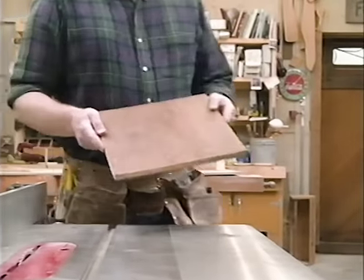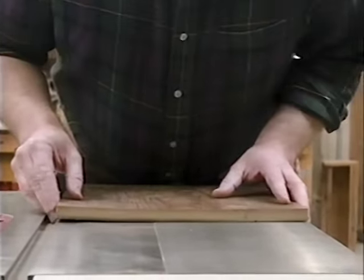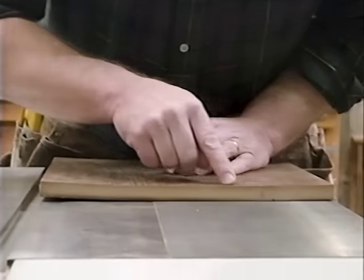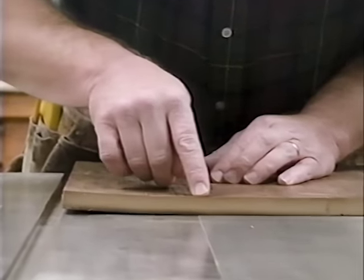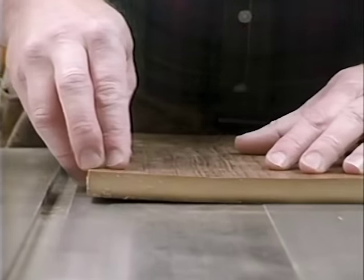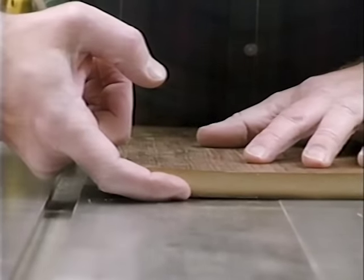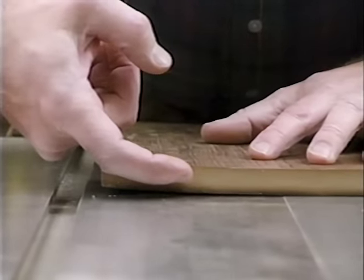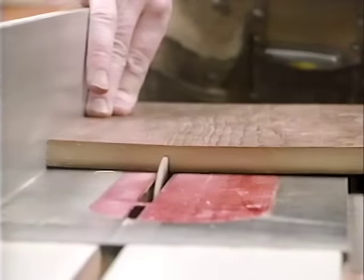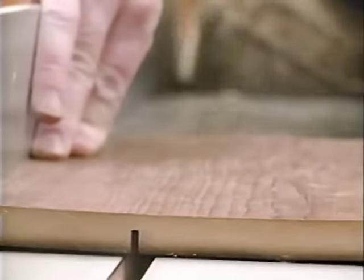With the blank for the top removed from the clamps and cut to size, I still have a little bit of a problem. This half is sitting nice and flat, but the rest of it still has a little bit of cup to it. To solve that, I'm going to make a kerf cut from the backside a little over halfway through the thickness — that should relieve some of the stress and allow it to lay flat when I attach it to the base.